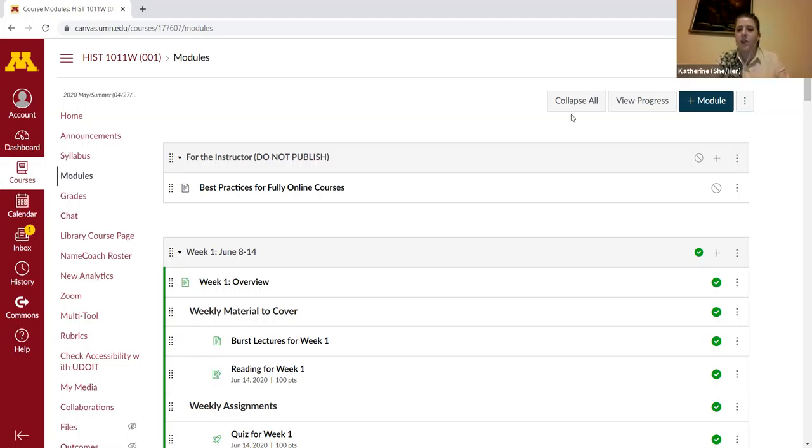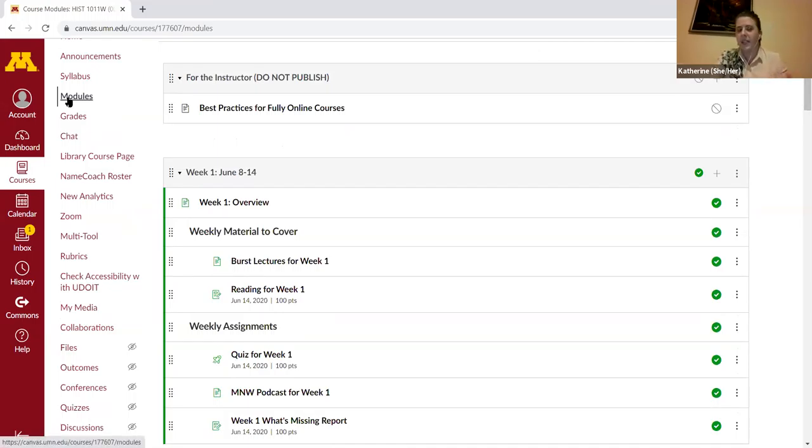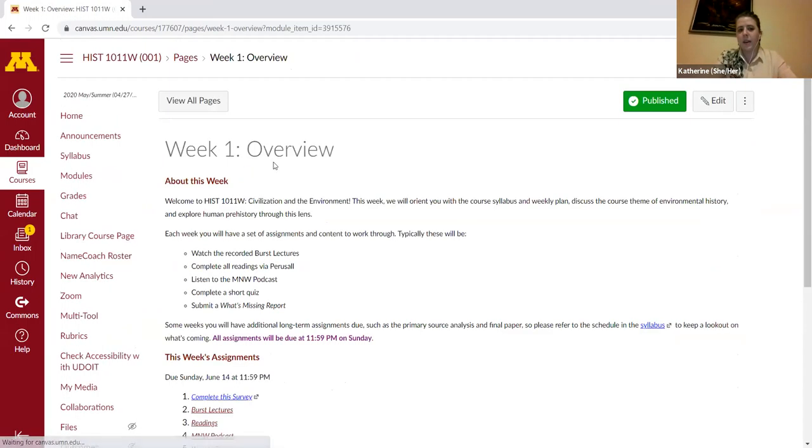We also did the online pedagogy course where you get certified in teaching online. One of the things we learned was that clarity, concision, and repetition are the most important aspects to designing a successful online course. For an asynchronous course, we decided that meant setting up weekly modules. Canvas has a module setup, and we ran the course as one-week modules where students had material to cover and assignments to complete, all due by 5 p.m. Sunday, with the module resetting at 8 a.m. Monday.